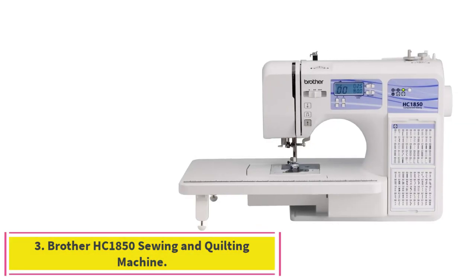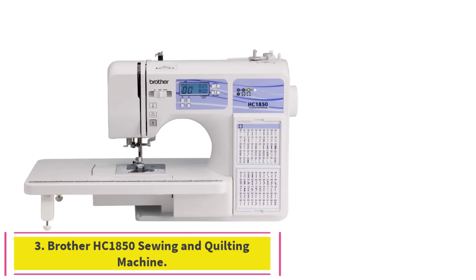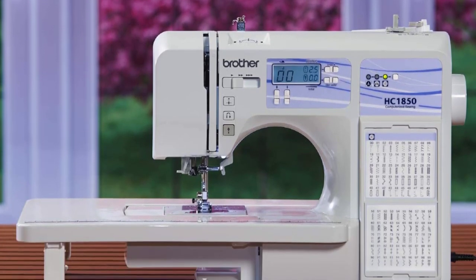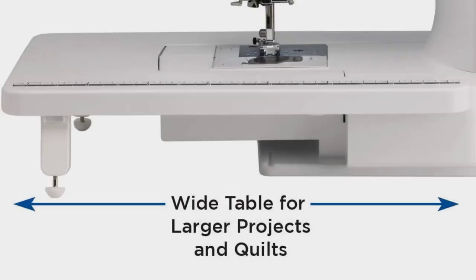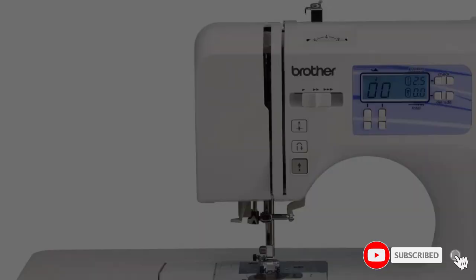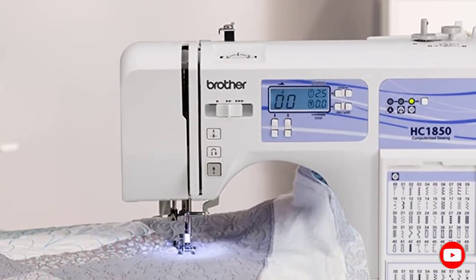Number 3: the Brother HC 1850 Sewing and Quilting Machine, featuring 185 unique built-in stitches. The HC 1850 includes 130 sewing stitches including 8 styles of auto-size buttonholes, plus 55 alphanumeric sewing stitches, an advanced needle threader, and drop-in top bobbin. This machine includes an advanced needle threading function that easily pushes thread through the needle with the press of a lever and a jam-resistant drop-in top bobbin.